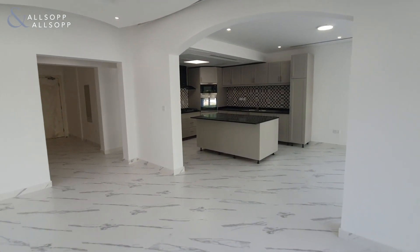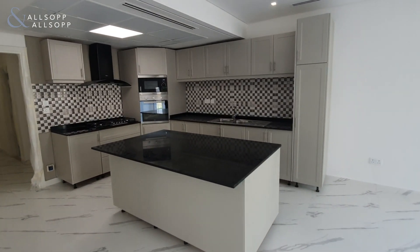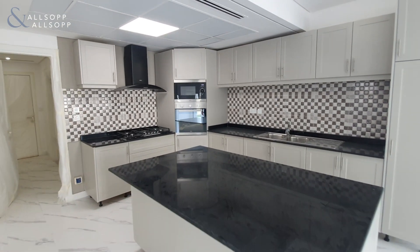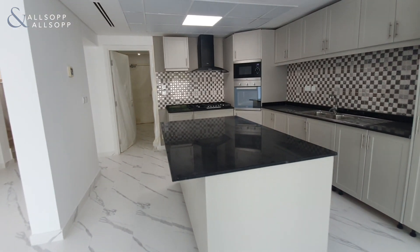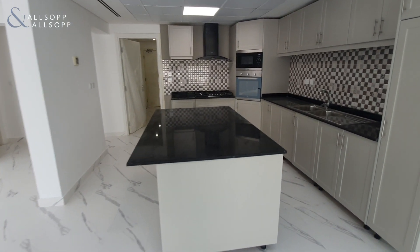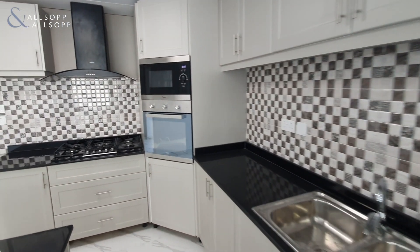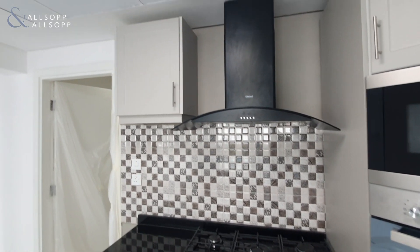If you know the layout, you'll notice straight away as we move through into the kitchen and dining area that the kitchen has been fully changed to a brand new setup and layout. You have a really large island here with an overhang breakfast bar. You've got integrated appliances throughout the kitchen, and then you have the gas cooker and hob up here.